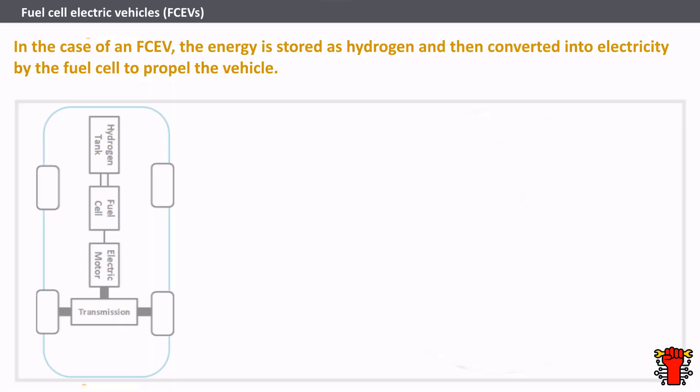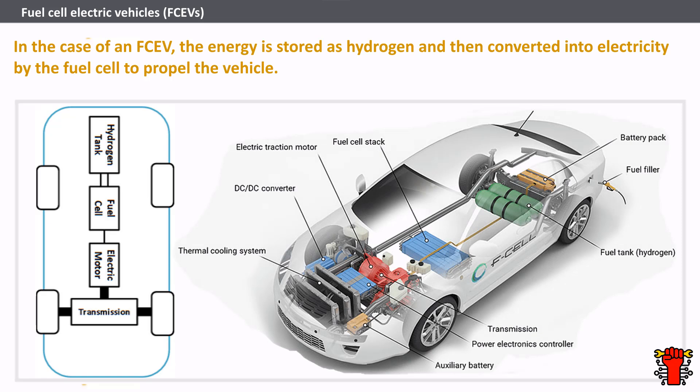Fuel cell electric vehicles (FCEV) create zero tailpipe emissions powered by hydrogen. An FCEV uses a similar system as a battery electric vehicle to run the vehicle. The energy is stored as hydrogen and then converted into electricity by the fuel cell to propel the vehicle. FCEV have a gas tank used to store the pure hydrogen, and the tank can be fueled up in just a few minutes, similar to how conventional ICE vehicles are filled up today. FCEV can reach around 300 miles on one tank of pure hydrogen. They also utilize regenerative braking technology and capture energy lost during braking, which is stored in a battery pack.